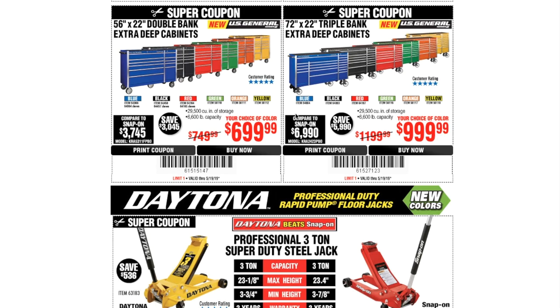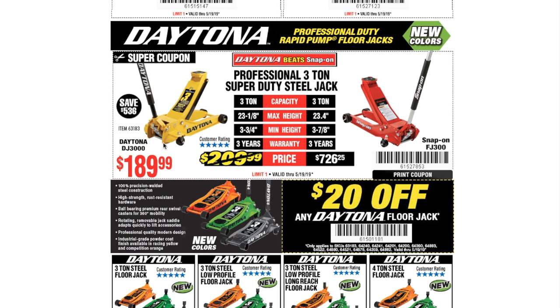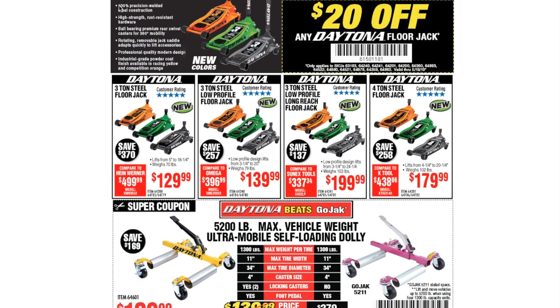The 72 by 22 triple bank extra deep cabinets are just under a thousand dollars. We've got the Daytona professional-duty rapid pump floor jacks at $189.99 — better than Snap-on. My brother has one and it works great; you can leave it up like a jack stand for days. They feature 100% precision welded steel construction, high-strength rust-resistant hardware, rotating removable jack saddle, powder-coated finish available in racing yellow and competition orange. Twenty dollars off any Daytona floor jack.